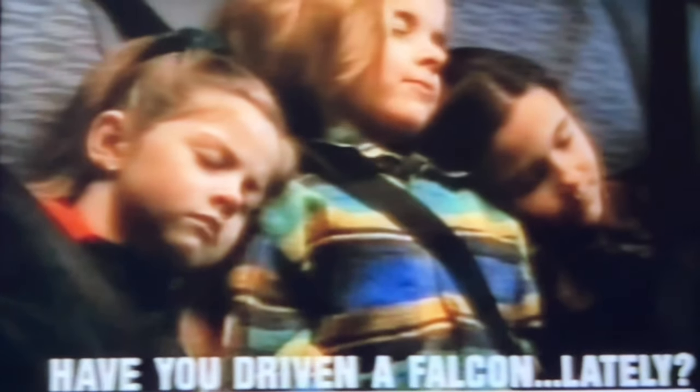I choose the new Falcon for the power, for the handling, for the feeling — all-round security only with a full-size family car. The new Falcon Classic comes complete with $3,000 worth of extras at no extra cost, and that includes air conditioning.